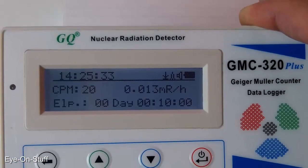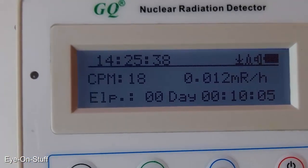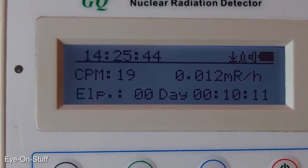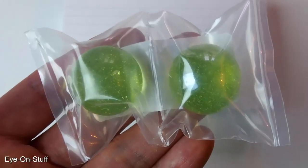My GMC 320 Geiger counter shows about 19 counts per minute for background radiation. Let's see what I get with these uranium-doped marbles.